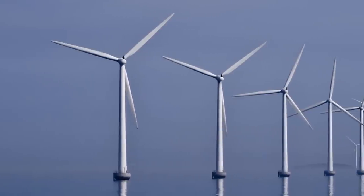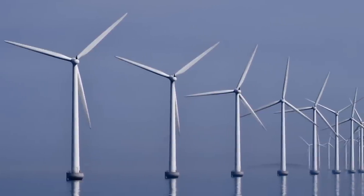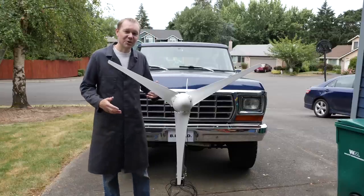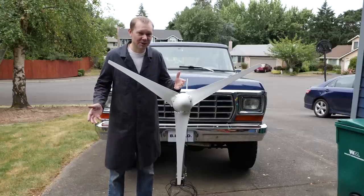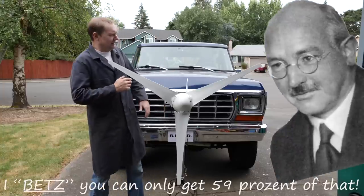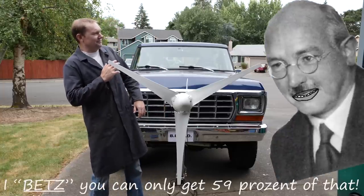The Betz Limit is a theoretical maximum on the power that can be harvested from the wind under ideal conditions. In practice, modern turbines achieve about 80% of the Betz Limit. So while it's interesting to calculate the total power available in the wind, you can only realistically expect to get about 59% of that.